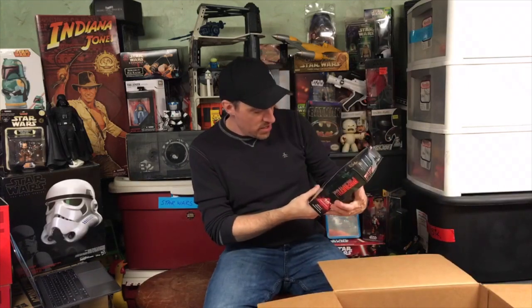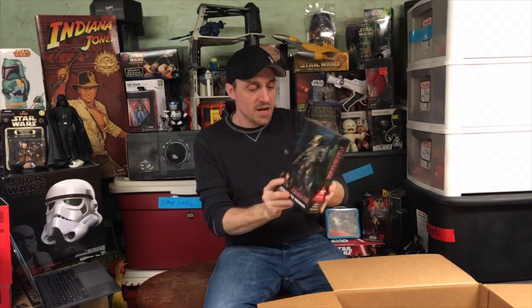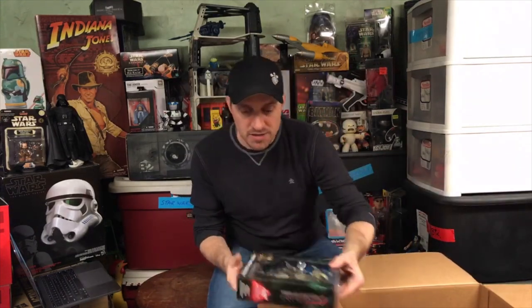Here is, still in the original pack, never been opened — this is the Jungle Hunter Unmasked Predator from the 30th Anniversary Collection by NECA. This is an awesome figure. Never took it out, but the details are amazing. Definitely want to keep that — that and my Planet of the Apes ones. Those are awesome. I love those.